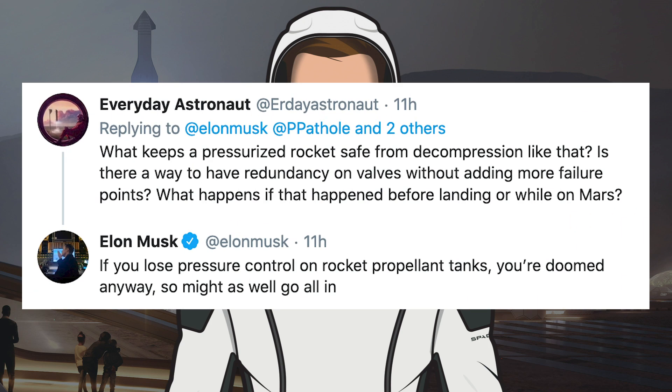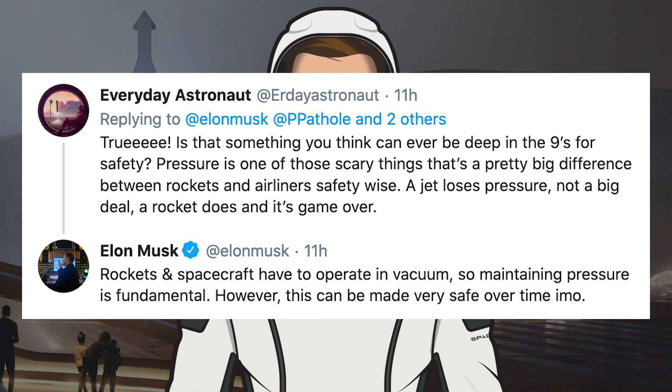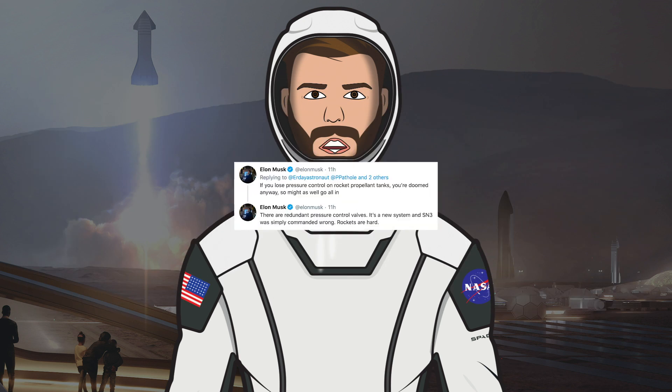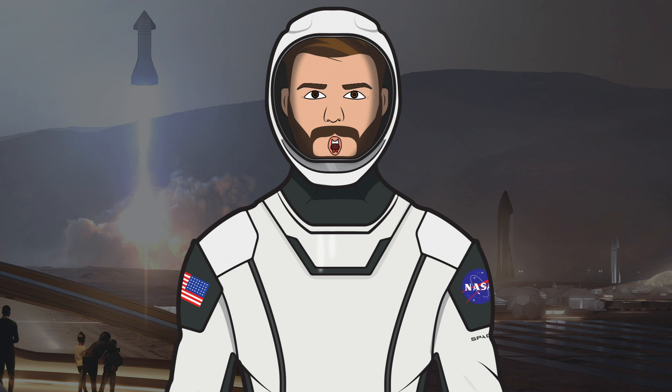Musk elaborated further saying: 'If you lose pressure control on rocket propulsion tanks, you're doomed anyway, so might as well go all in.' He also said: 'Rockets and spacecraft have to operate in vacuum, so maintaining pressure is fundamental. However, this can be made very safe over time.' He also noted there are redundant pressure control valves, that SN3 was simply commanded wrong, and that rockets are hard — especially when constructing an unprecedented system like Starship.